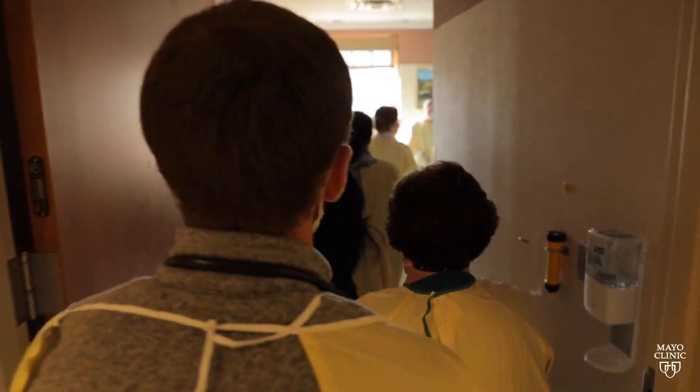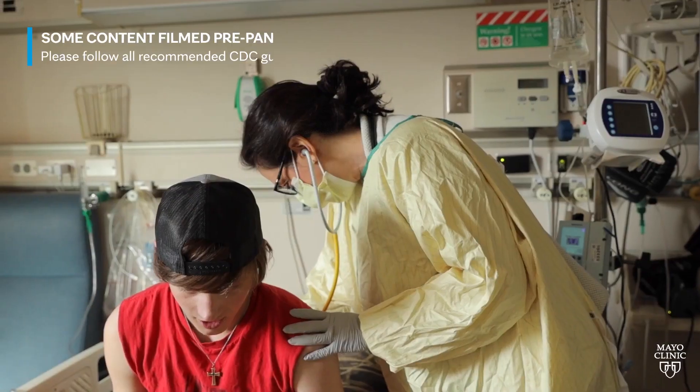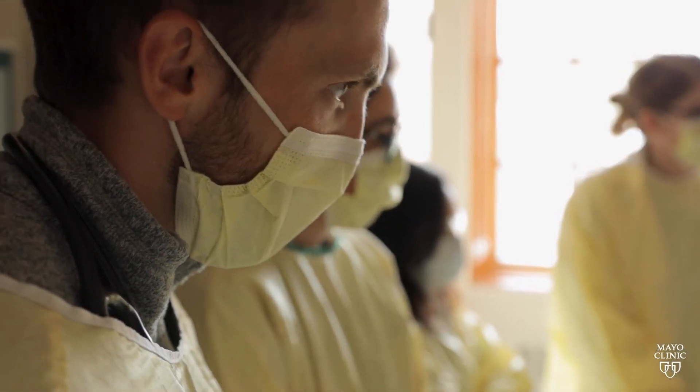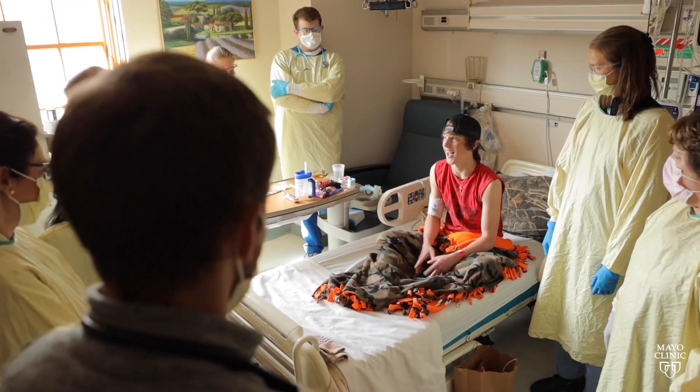We use a minimally invasive cryoablation probe to freeze the intercostal nerves temporarily, which results in patients having very low or no opioid requirement after surgery. They're able to ambulate the same day and go home the next day, often without any opioids at home either. It's really revolutionized pain management after this procedure.